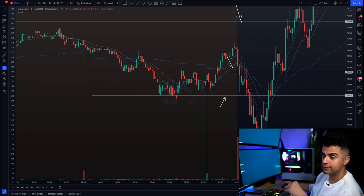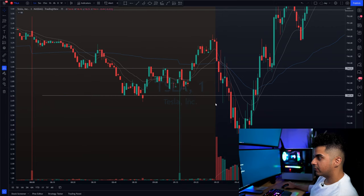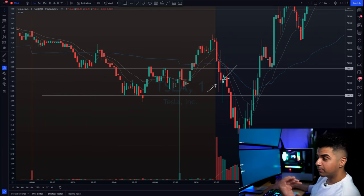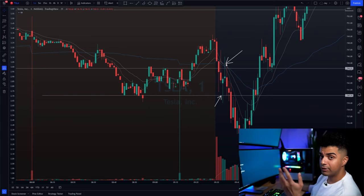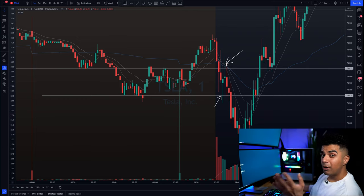We saw a bounce of Tesla from the $740 level, then a bounce towards $745. I actually caught a move on Tesla — I took one trade right here and got stopped out, losing approximately $2,000. On the next trade, I entered at the hold of $740 and exited at $745, making approximately $2,000. So on these two trades within the first five minutes of market open, I was pretty much break-even, down approximately $200 to $300. But after about 20 minutes of the open, I caught a really good move on Tesla making a 40% winner and more than $10,000 on that trade.